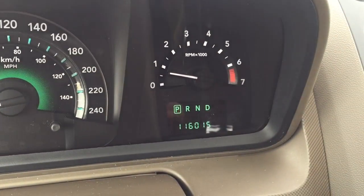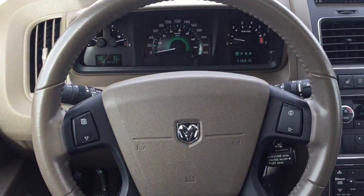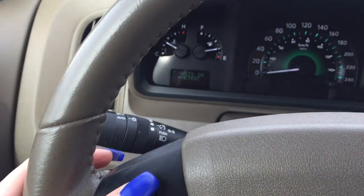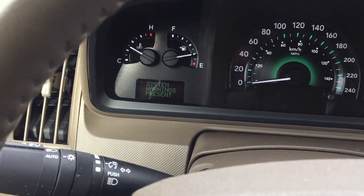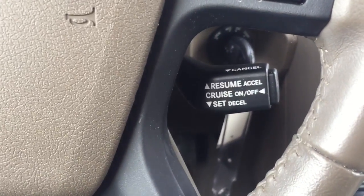Our current kilometer count is 116,015 kilometers. Backing up on your steering wheel, on the left-hand side, this catalog button will flip through your different user settings. Shifting over, you've got cruise control.